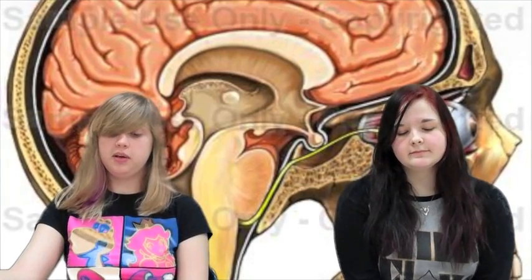Without a healthy occipital lobe, we wouldn't be able to read, recognize shapes or colors, detect movement, or identify objects within our environment. The way the occipital lobe works is by taking in an image from the eyes and processing them into things we consciously understand.